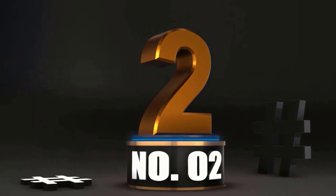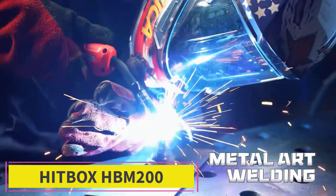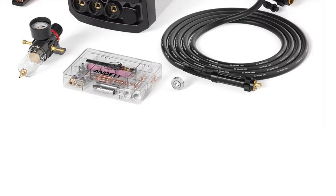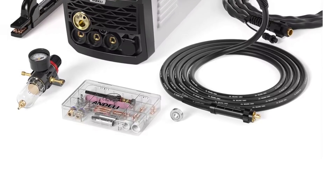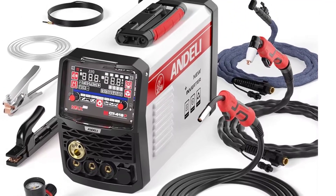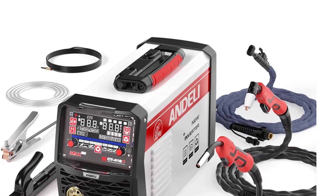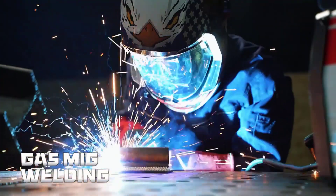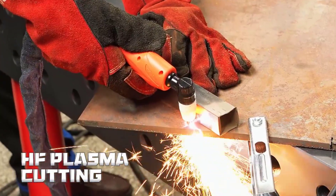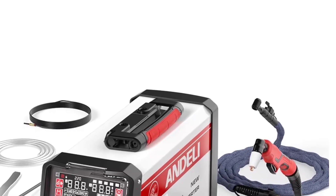At Number 2: Andeli 6-in-1 MIG Welding Machine — The All-in-One Welding Wizard. The Andeli 6-in-1 MIG Welding Machine is like the gadget every welder dreams of: versatile, powerful, and ready to handle almost anything you throw at it. Perfect for professionals and hobbyists who want to do more with less. First, the 6-in-1 functionality: it combines pulse MIG, HF TIG, cut, stick, aluminum MIG, and semi-automatic welding in one unit — six different welding methods without buying six different machines.